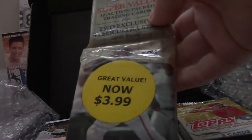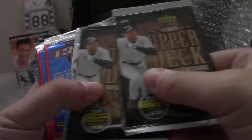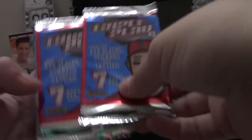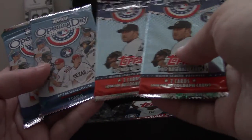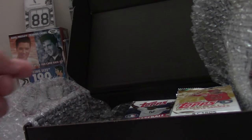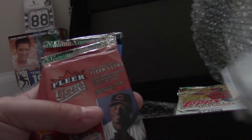So this is a fat pack — Fleer Ultra from 2006. Got two 2007 Upper Deck Retail, two 2011 Topps Series 2 dollar store packs. I'm going to save the Triple Play for last. Two 2013 Series 1, two each of 2012 and 2013 Opening Day. I'm going to save one of each Opening Day for the grading project. Three 2011 Series 1 dollar store packs — actually two.